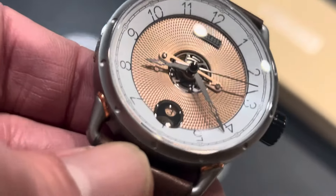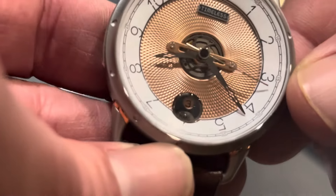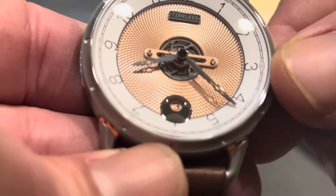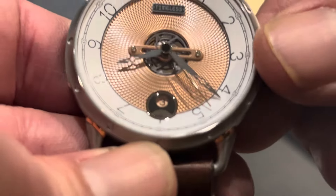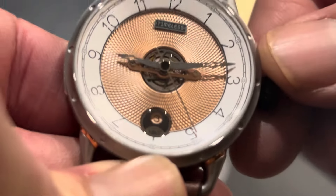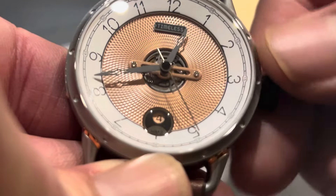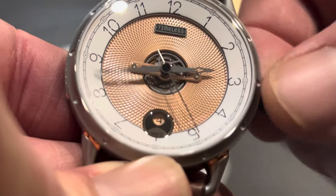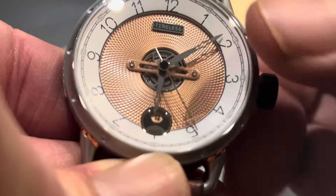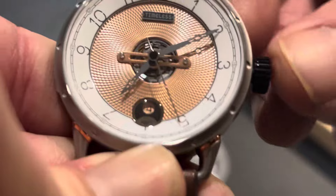The other cool thing on the dial is it has a really complex dial construction with a central aperture to reveal the movement — the open heart. And I want to show you: as I move the hour hand, you can see the center, which is actually the logo of the company. It revolves at the same pace as the hour hand, which I think is really cool — one of those neat features with this watch.